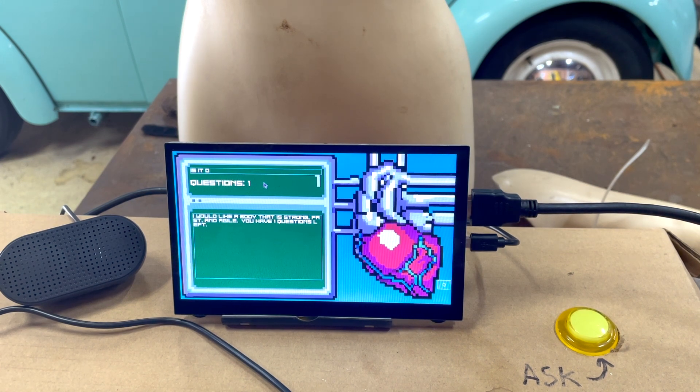It then asks: 'Is it okay if we cut a hole in your chest to mount a display?' And the response is: 'No, it is not okay to cut a hole in my chest to mount a display.'